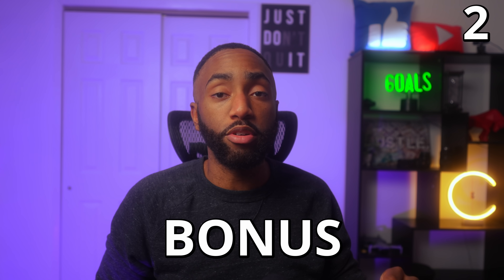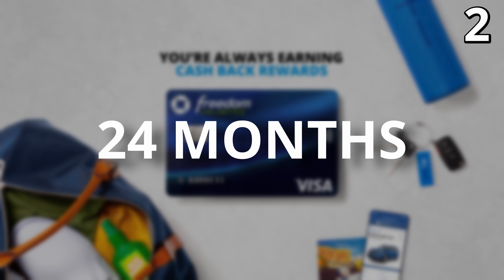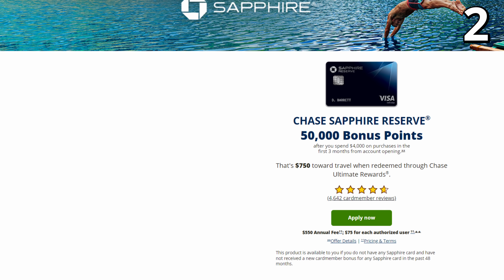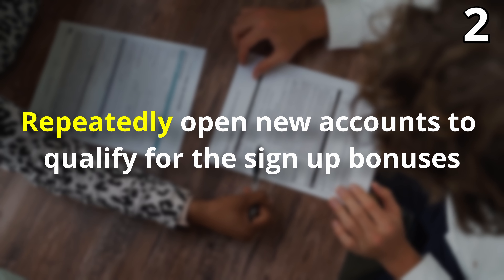Number two: you can get the signup bonus on Chase cards more than once. If you look at the fine print on any Chase card, you'll see it says you can get the signup bonus again as long as it's been 24 months since you last received the signup bonus from the Freedom cards and 48 months for the Sapphire cards. Just remember, you can only hold one Sapphire card at a time and you must cancel your card first, then immediately reapply to earn the latest signup bonus. This process is called credit card churning, which means you repeatedly open new accounts to qualify for the signup bonuses.